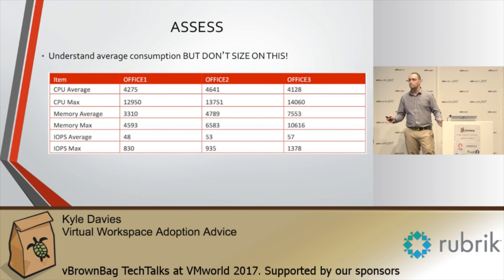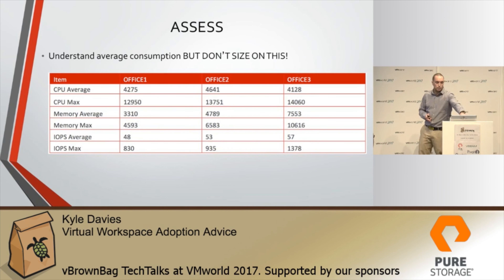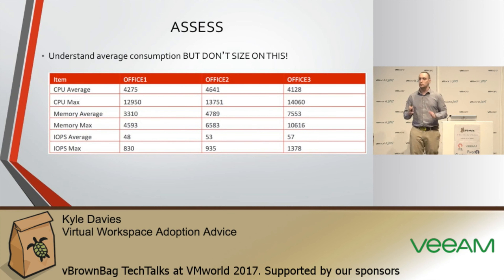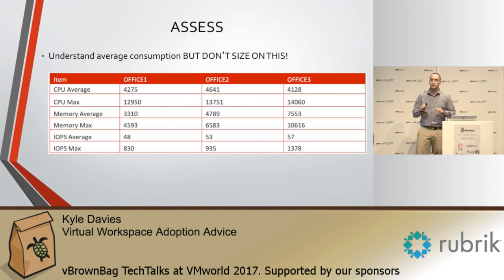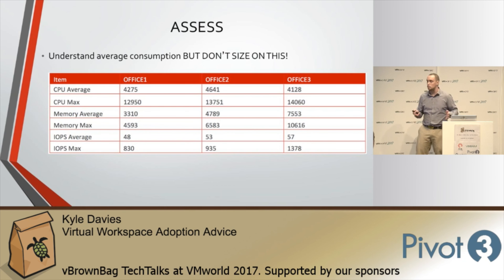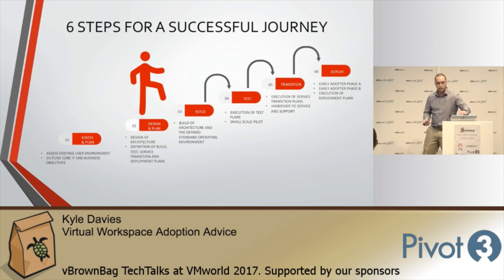Do not size on averages. If your average user has 48 IOPS in an office of 200 users, you might size based on that figure — but boot storms, logon storms, anomalies, and workload changes will mean your environment doesn't perform as expected and you'll need to invest more money. Look at peaks and troughs, and aim for around the 80th to 90th percentile to ensure you're delivering the right amount of headroom for growth and unknowns throughout the year, especially since this data set is only 60 days.